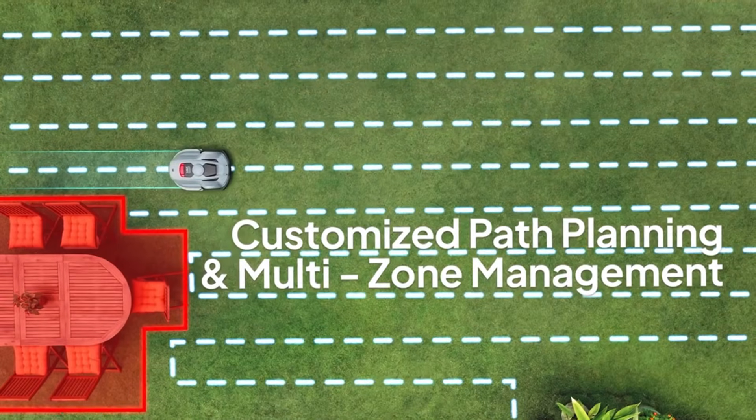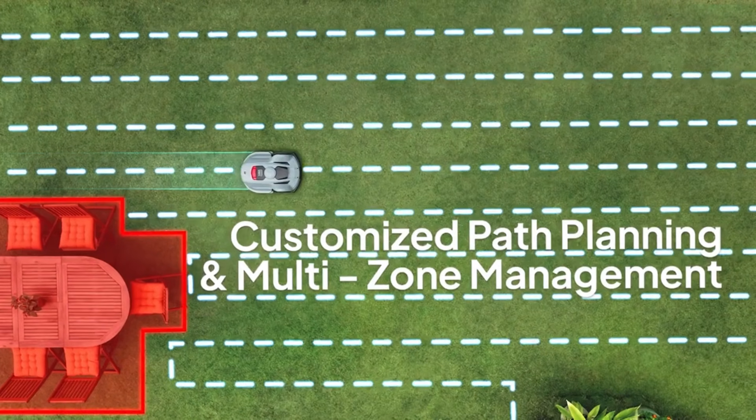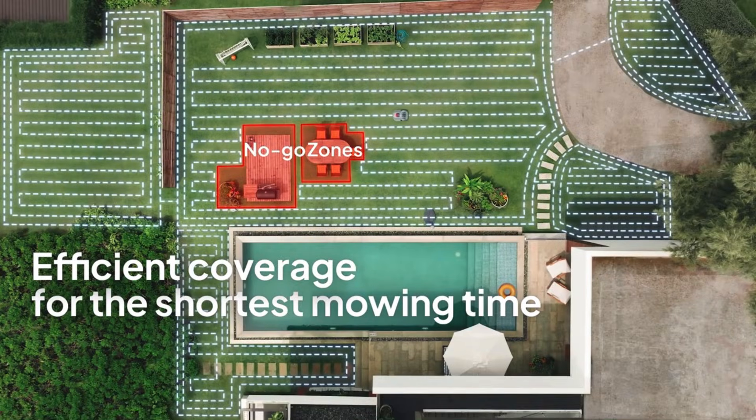Mow your lawn faster and more efficiently with complete coverage path planning, breaking up your lawn into smaller, more manageable mowing areas.